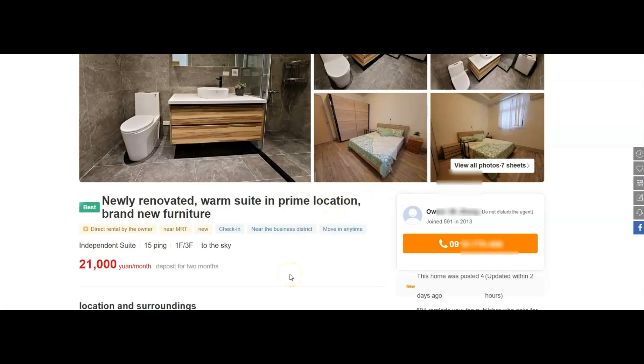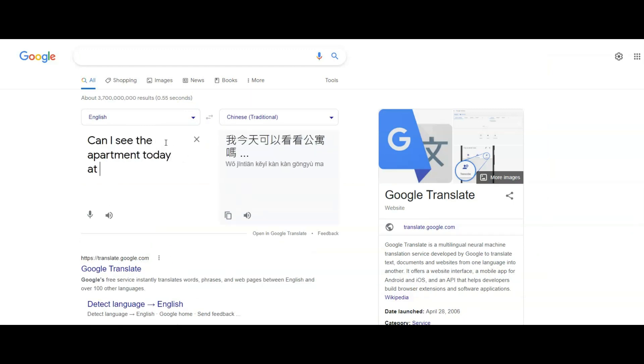If you find a place you want to rent, I recommend texting the owner in Chinese. You can go down to the description of this video, copy and paste exactly what I wrote, and send it to the owner — this will give you the best chance of getting a good deal on an apartment. From there you can have a simple conversation using Google Translate and set up a time to go see the apartment.